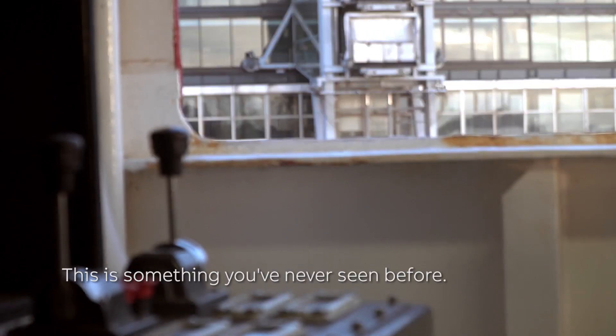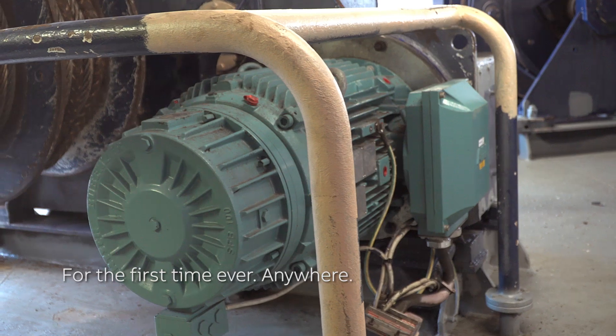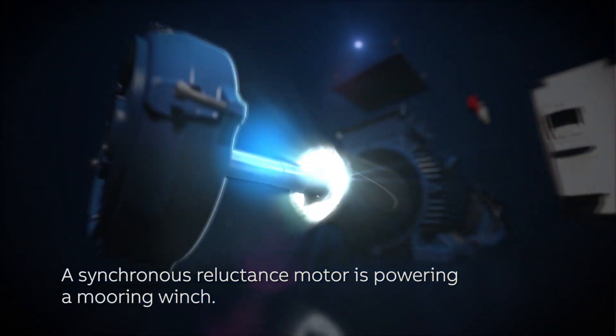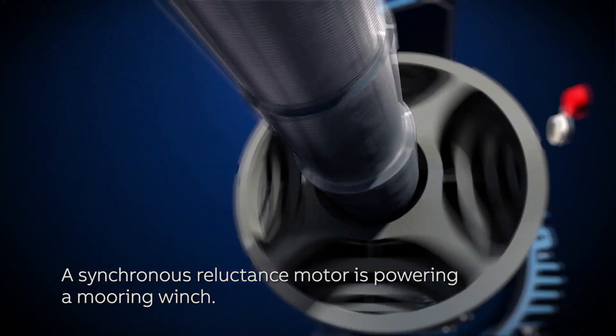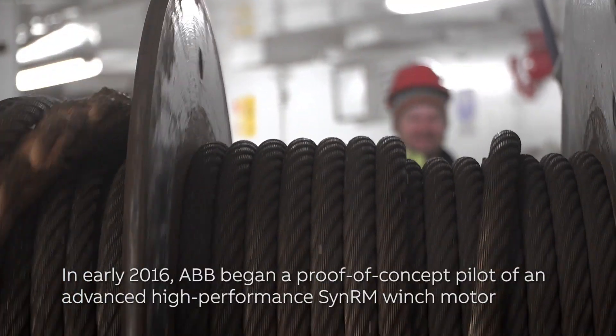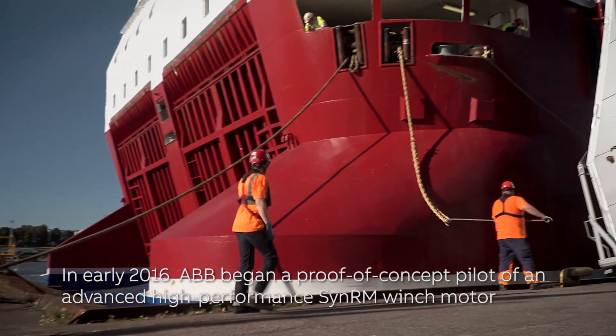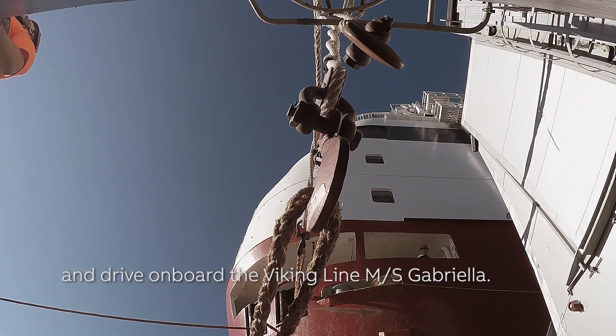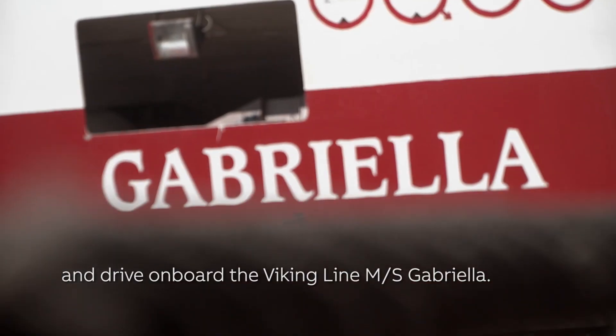This is something you've never seen before — for the first time ever, anywhere, a synchronous reluctance motor is powering a mooring winch. In early 2016, ABB began a proof of concept pilot of an advanced, high-performance SynRM winch motor and drive onboard the Viking Line MS Gabriella.